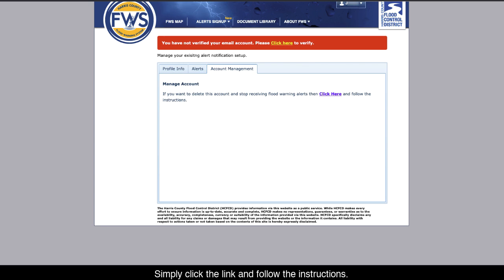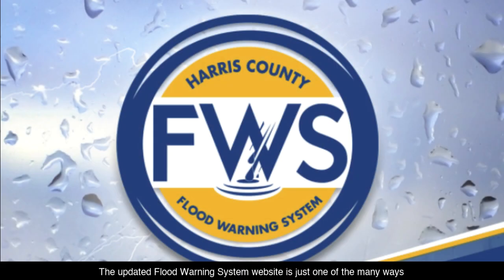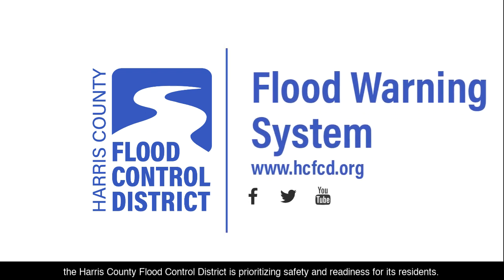Simply click the link and follow the instructions. We encourage you to bookmark the FWS website and to register for an account to receive alerts in advance of the next storm. The updated Flood Warning System website is just one of the many ways the Harris County Flood Control District is prioritizing safety and readiness for its residents.